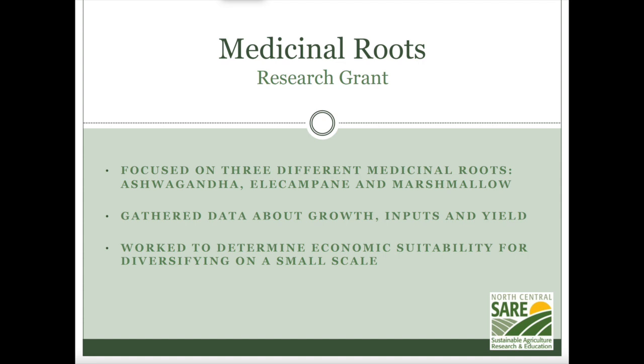We started with three: ashwagandha, elecampane, and marshmallow. We went with those because a lot of medicinal roots have to be in the ground for three years or more. Those three fit the grant's timeline — ashwagandha is an annual solanaceae like peppers and tomatoes, and elecampane and marshmallow gave us good yields after two years. We were looking to get a more directed view at how much it costs to grow them and if they were actually a sustainable, profitable crop for folks in the Midwest. This project enabled us to track all that information.